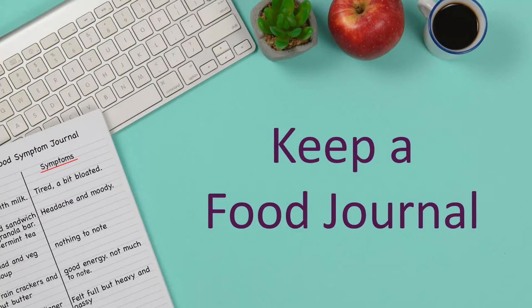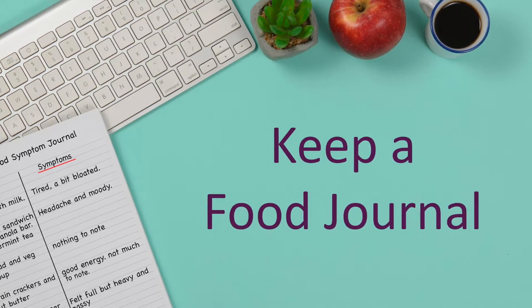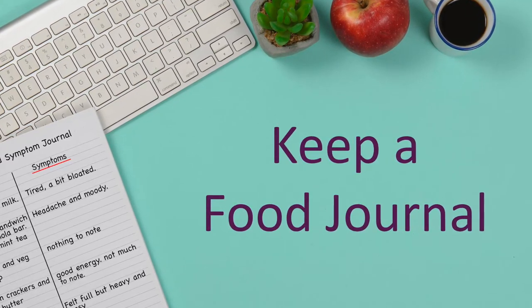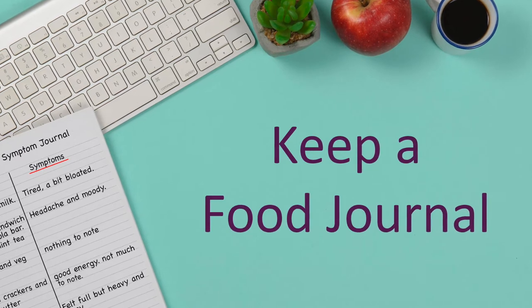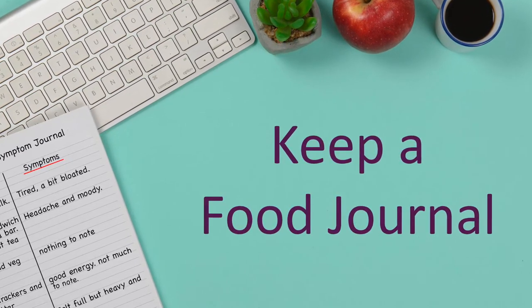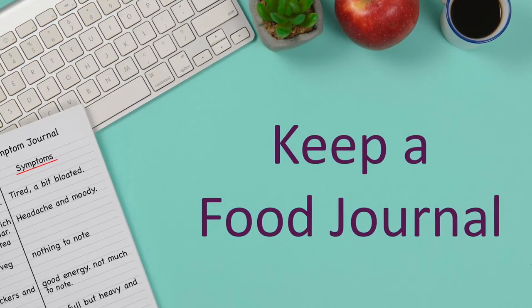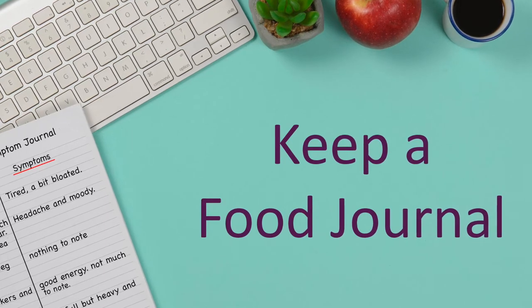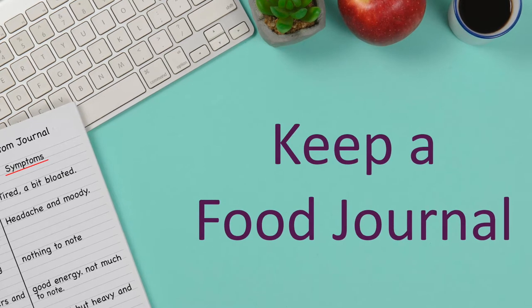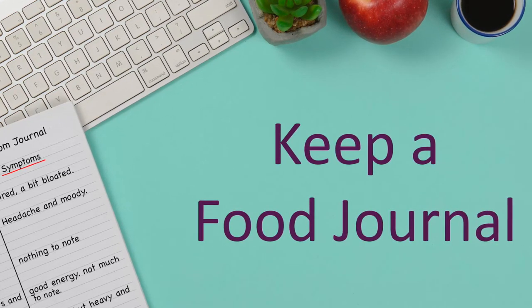To figure out if you have a sensitivity to grains, try performing a food elimination diet by keeping a food journal of everything you eat, and pay close attention to how you feel both physically and mentally after eating. Sometimes a food sensitivity can cause digestive problems, but this is not always the case. If you're eating foods you're sensitive to, they could be causing inflammation, which can cause headaches, joint pain, fatigue, mood swings, or even a flare-up of symptoms from a health condition.